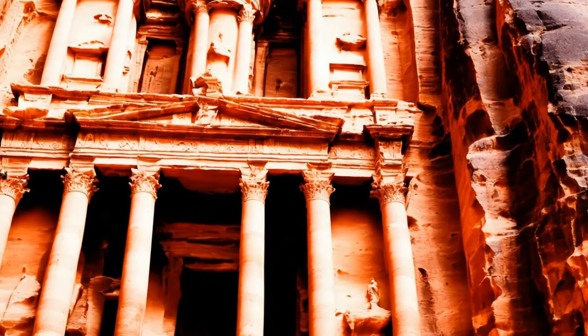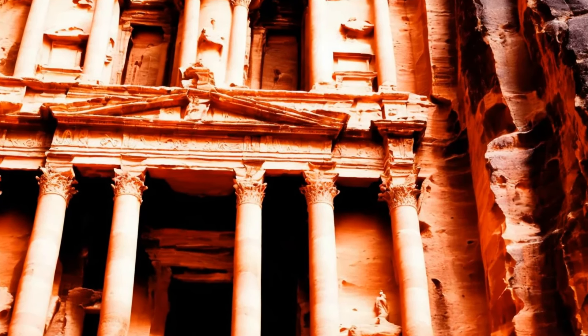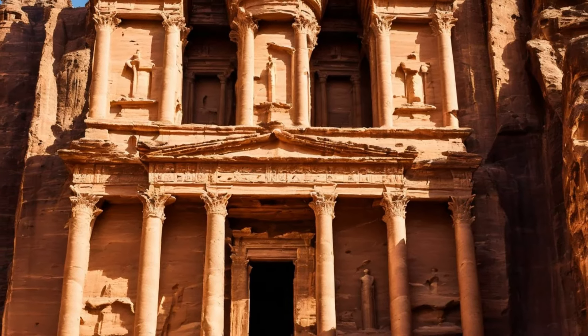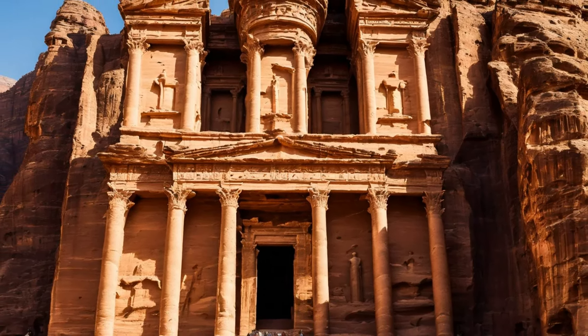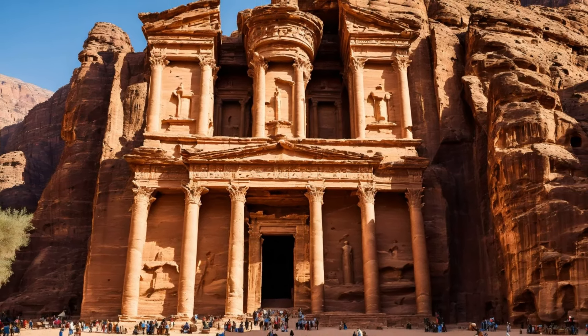The design and construction of the tombs and temples in Petra further demonstrate their engineering prowess. The facades of these structures, including the iconic treasury and the monastery, were intricately designed with columns, capitals, and friezes, requiring careful calculation and craftsmanship to achieve such detailed work on a massive scale.